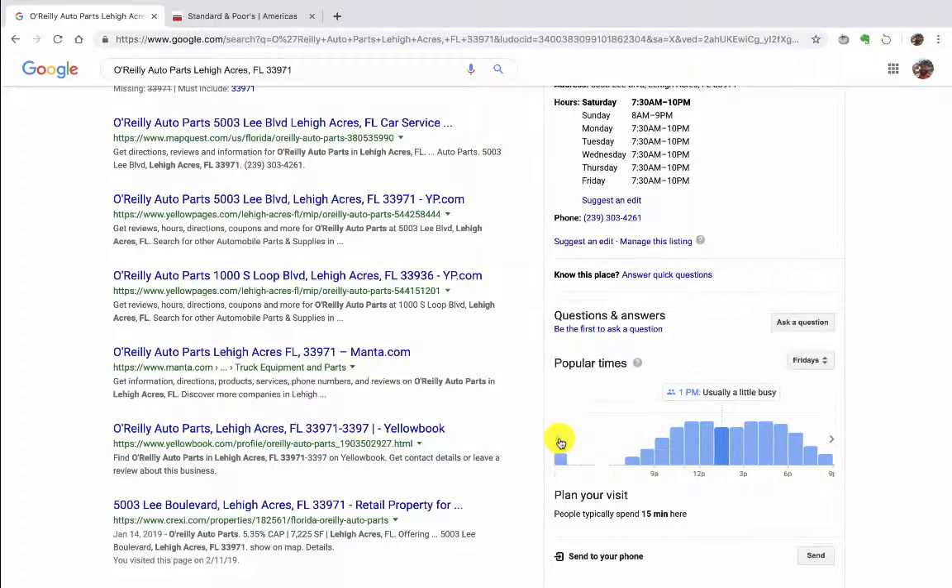So if you compare what time you were there yesterday — Friday — I'm not sure what time of day you were there, but you could compare this gauge to that gauge here. That's number one: looking at how busy a store is.